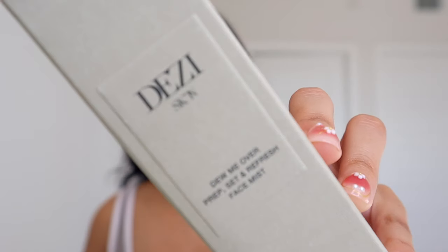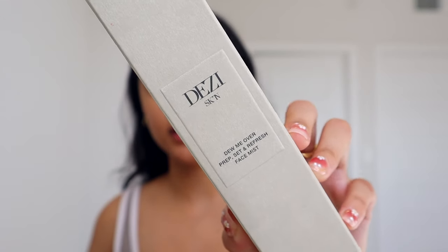Surprise surprise — Desi actually sent over some of her Desi skin line, which I love. I've been following her since like the very beginning; she was high-key my favorite YouTuber way back in like 2015. So I got so excited when I got an email from Desi. This is the Do Me Over Prep Set and Refresh Face Mist, and I love the packaging — I think it's very her, very sleek and chic.